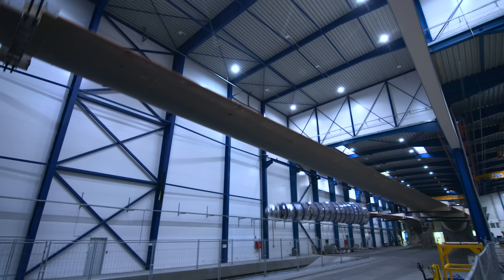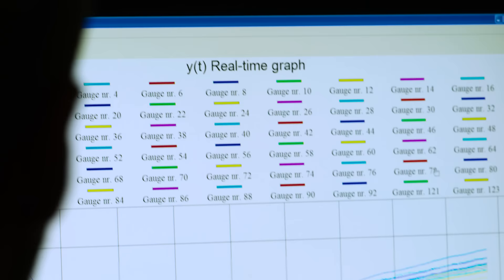We can definitely go further. We can build larger blades, and we can also test larger blades.